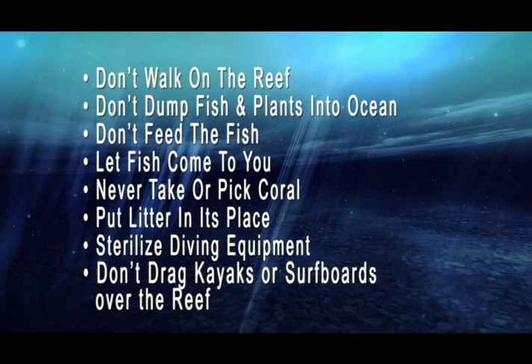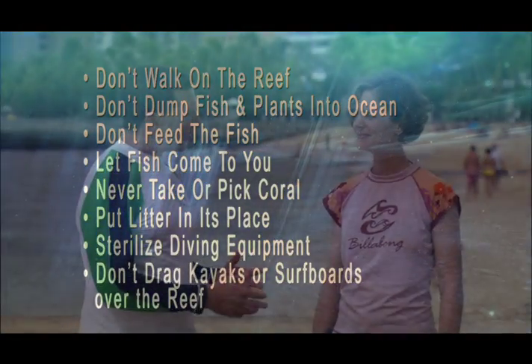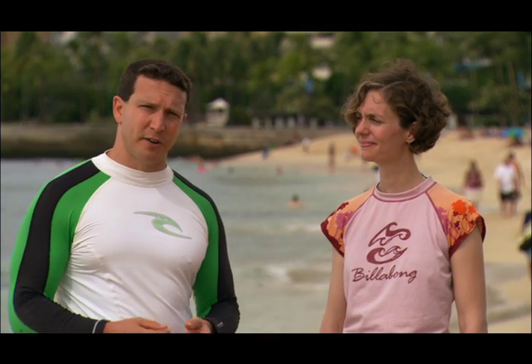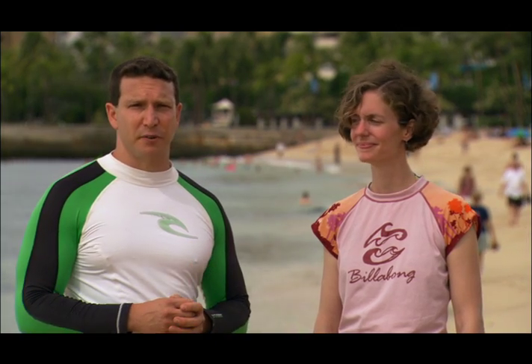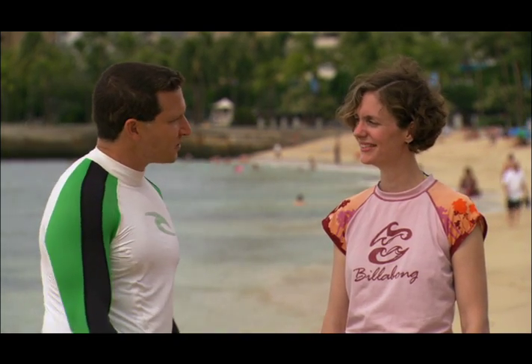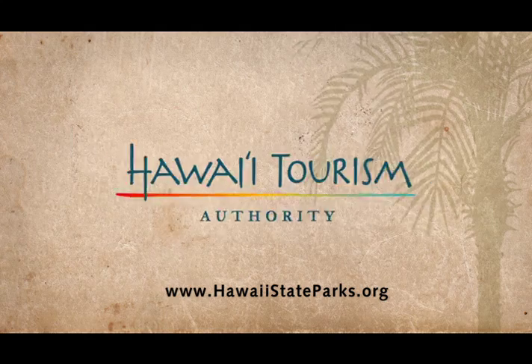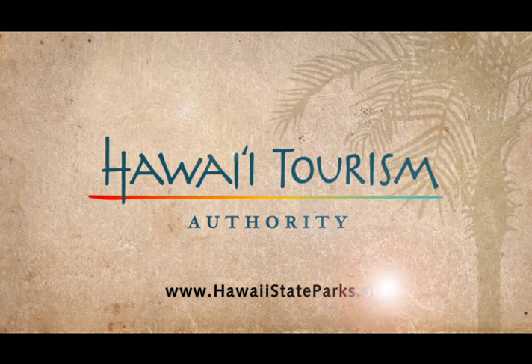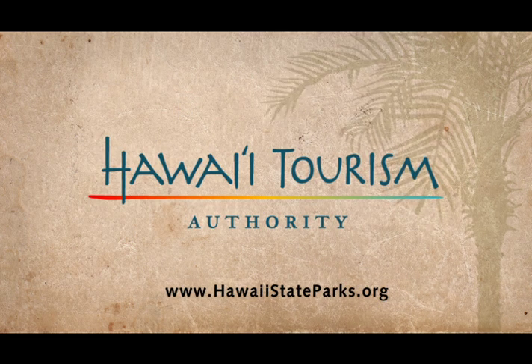Gorilla Ogo hasn't spread everywhere, and this battle between Gorilla Ogo and the coral reefs isn't a done deal. There's still a chance for all of us to feel like we can make a difference. By following the simple recommendations that we talked about here today, each and every one of us can do our part to help protect and save Hawaii's beautiful and fragile natural environment. Allison, thank you for joining me. It was my pleasure, Dan. Thank you for watching. Aloha! To learn more about these unique islands and what you can do to protect them, visit HawaiiStateParks.org.